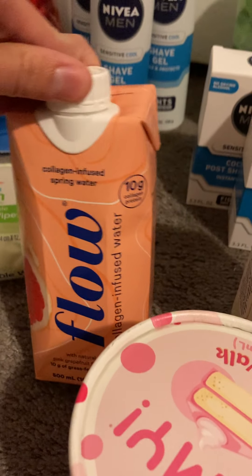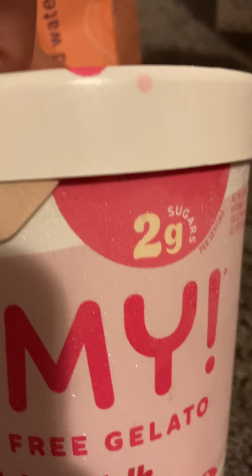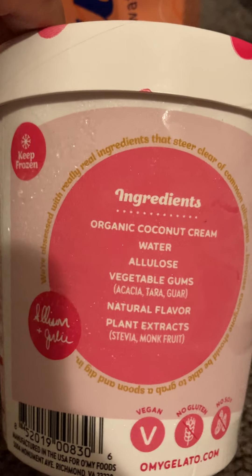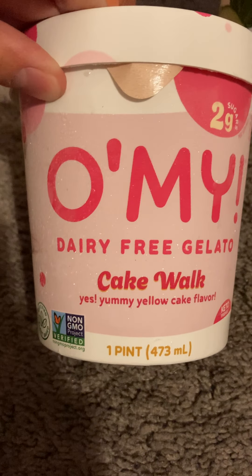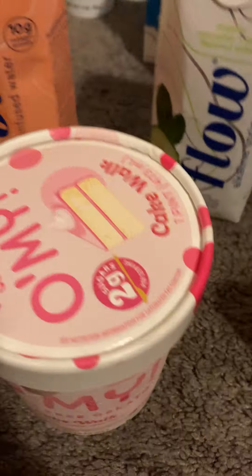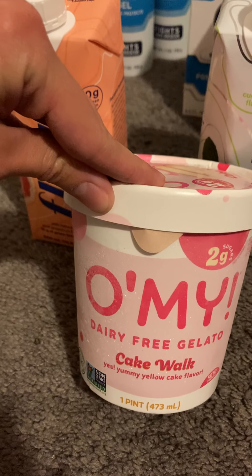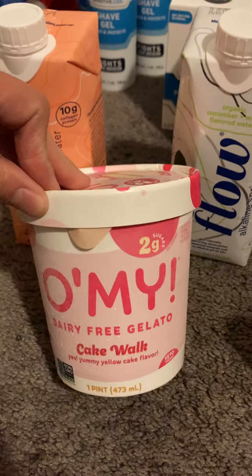I also had to get the my-oh-my gelato again — I've had the chocolate flavor before and it's so good. Two grams of sugar, and it uses stevia and monk fruit as sweeteners with all natural ingredients. This is the yellow cake flavor and I really hope it tastes as good as the chocolate. It's about $6, and I got back about $3, so it ended up being about three bucks — basically guilt-free snacking.